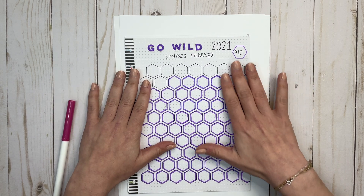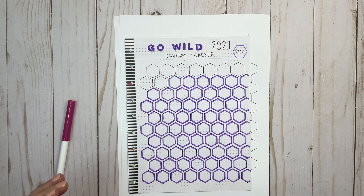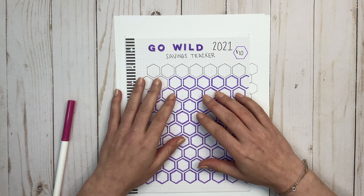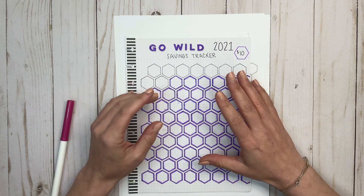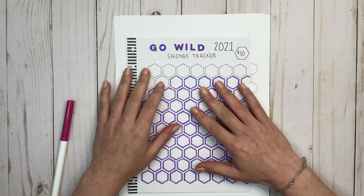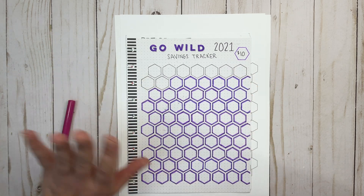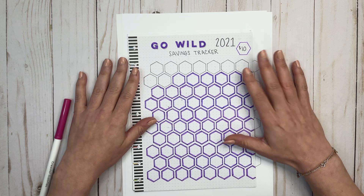When I originally saved for 2020, I had already saved pretty much all the money I needed. So I was going to hold that off for the next year, but then life happened. I decided that money was better in my emergency fund than just waiting a year for Go Wild. So I moved it into my emergency fund and started from scratch with this savings tracker that I made from stencils.